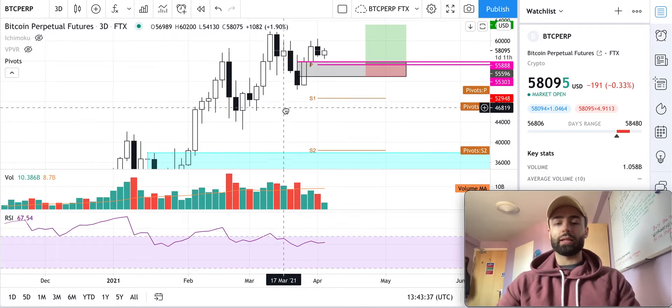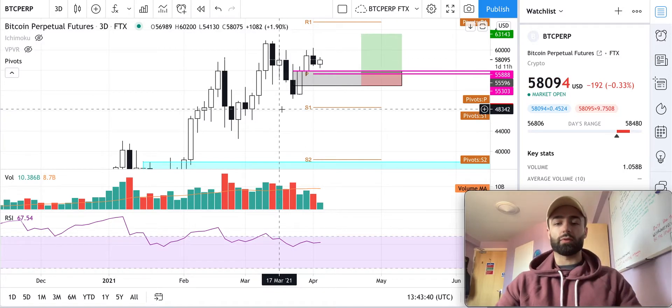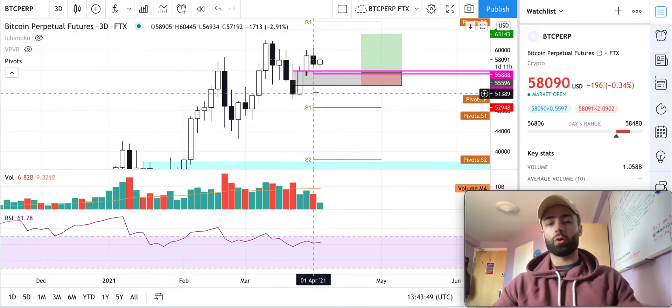The RSI is a great indicator I like to use to get a sense of where momentum is going in price — whether the momentum is carrying price higher or lower.